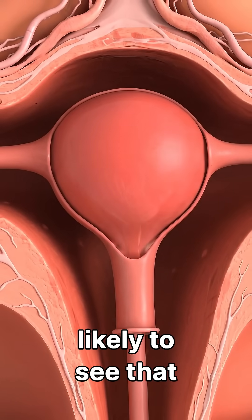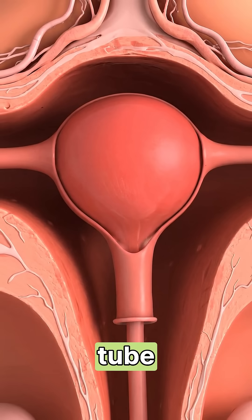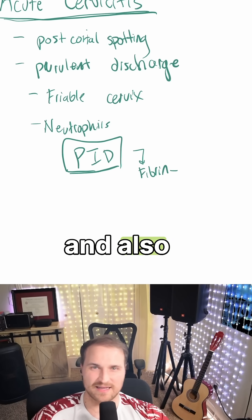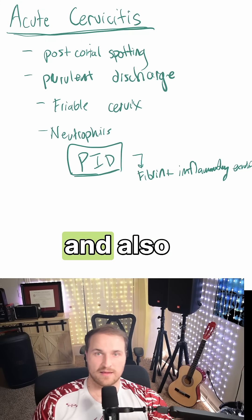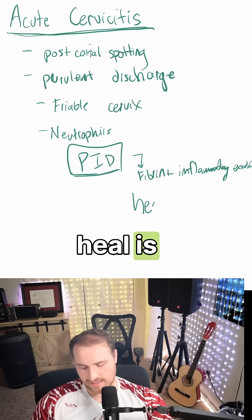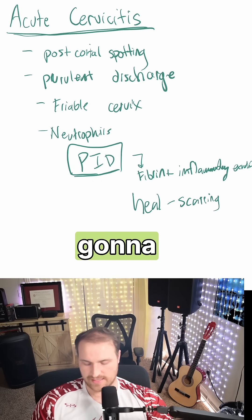On Step 1, you're very likely to see that an inflamed fallopian tube can cause infertility. Pelvic inflammatory disease produces fibrin, inflammatory exudate, and causes the tubal walls to stick together. The way this heals is by scarring.